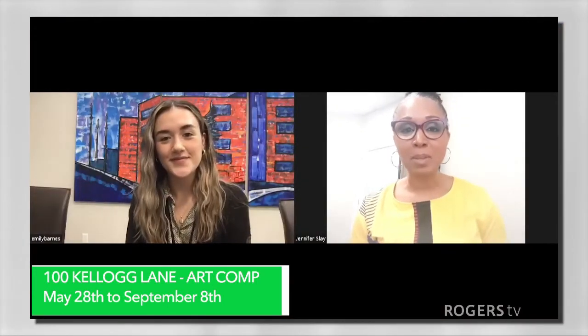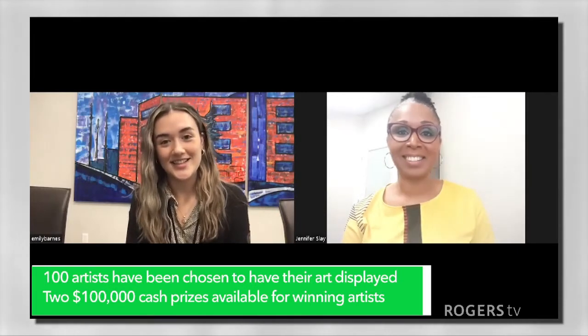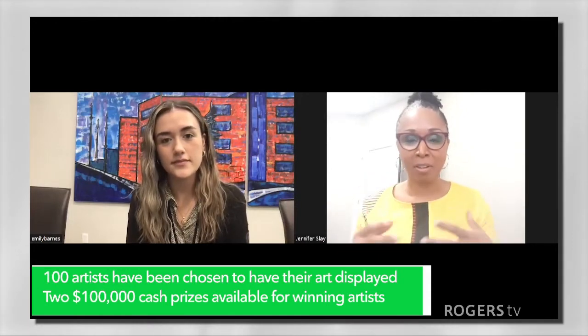We're so excited. So this is the first time it's being run. You had over 900 submissions and you had to whittle that down to 100, and then it's going to come down to two winners. Wow, that's amazing. And so there are some events going along with this — is that correct?